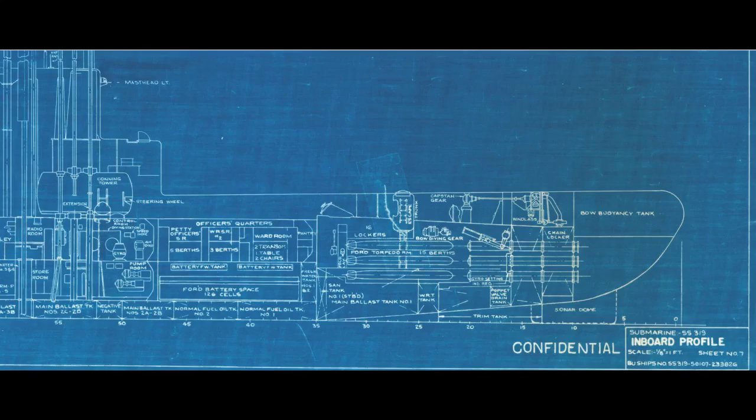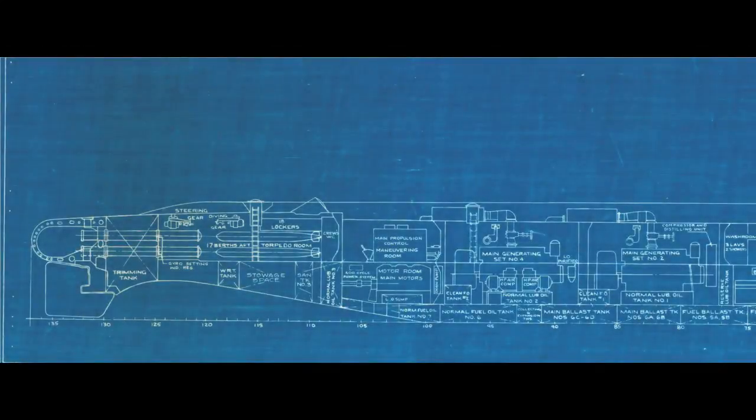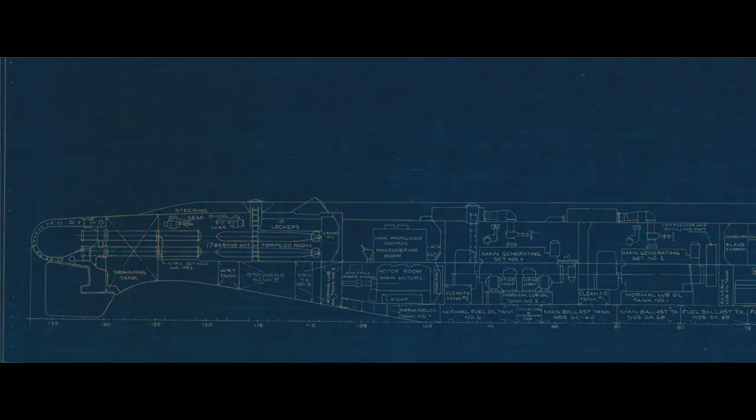Submarine Bakuna, like most subs of her era, is armed with torpedo tubes at both the bow and the stern. These tubes are installed parallel to the longitudinal axis of the boat, meaning they point either straight ahead or straight astern. Unlike deck guns, which are often installed in traversable mounts or armored turrets, torpedo tubes are immobile. A torpedo tube will always face wherever the bow is facing or wherever the stern is facing.